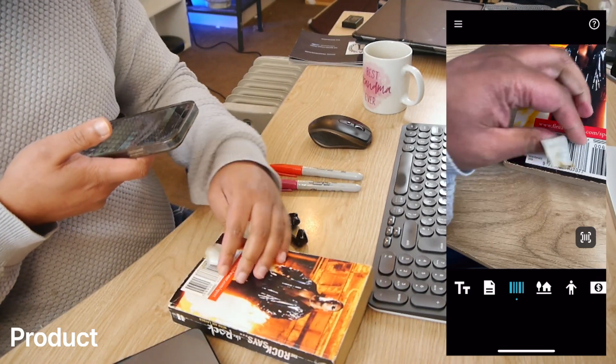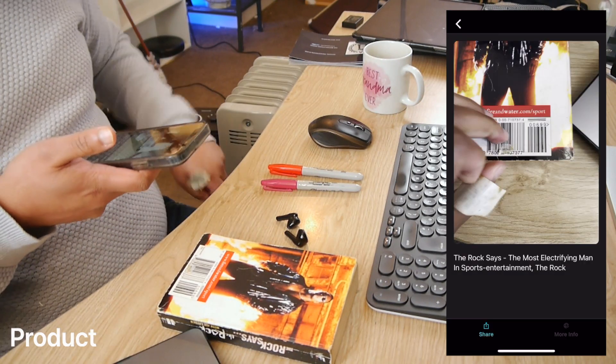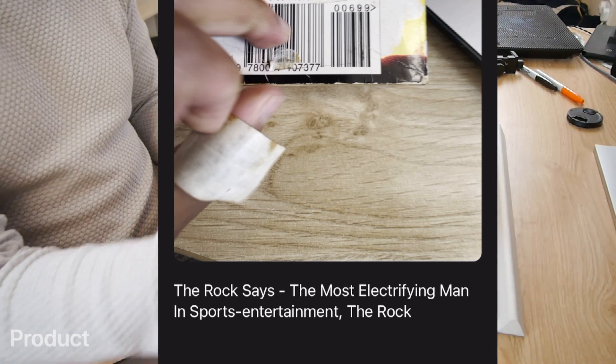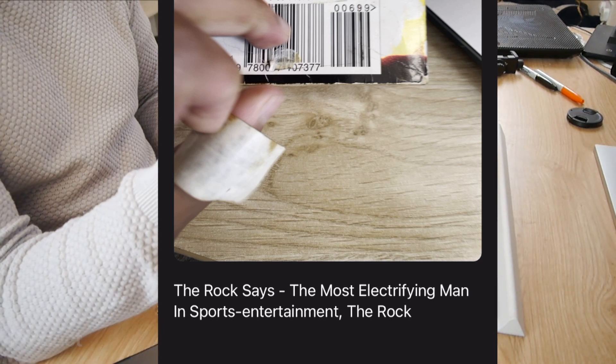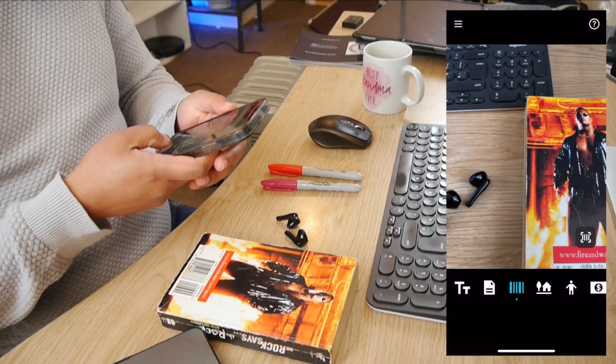Let's take that sticker off. There we go! 'The Rock Says: The Most Electrifying Man in Sports Entertainment — The Rock.' Fantastic, that's worked! That is fantastic.